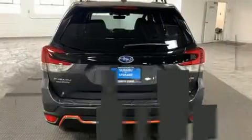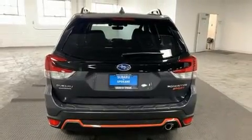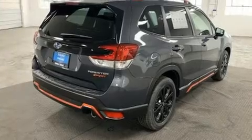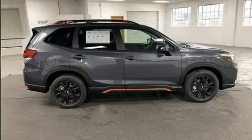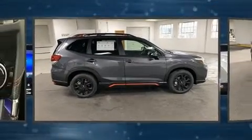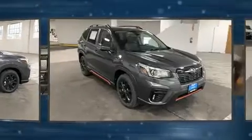Subaru prioritized fit and finish as evidenced by adjustable headrests in all seating positions, a built-in garage door transmitter, a power lift gate, rear wipers, and the power moonroof opens up the cabin to the natural environment.